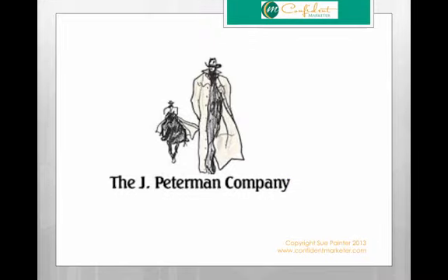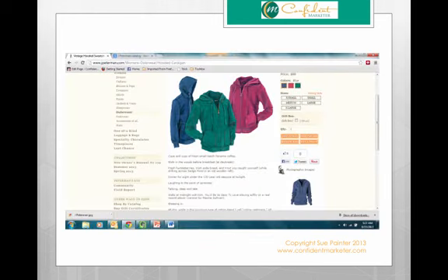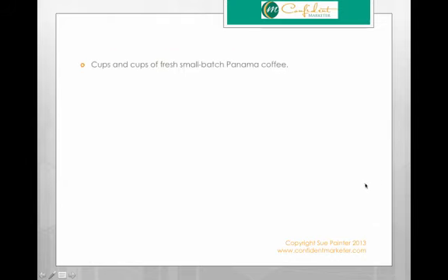Another catalog that's really good to study is the J. Peterman Company. If you're old enough to have watched Seinfeld, you know the J. Peterman Company was legendary — Elaine worked as a copywriter for them in that show. This is a copy of a page from their current catalog. You can see they have a picture of the item here, but then quite a bit of copy to sell what looks like a pretty normal hoodie. J. Peterman is known for their kind of wild, off-the-wall descriptions of the items they sell.